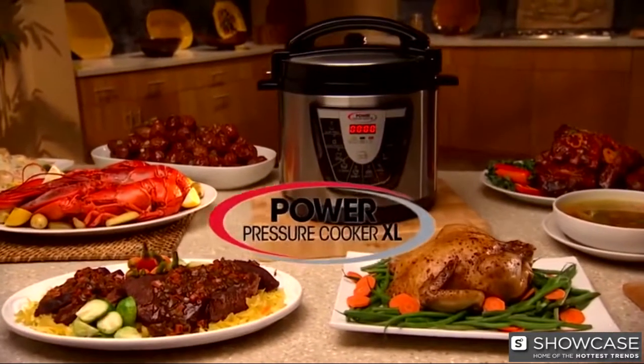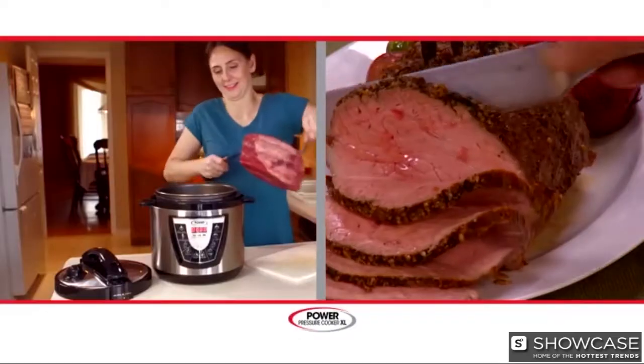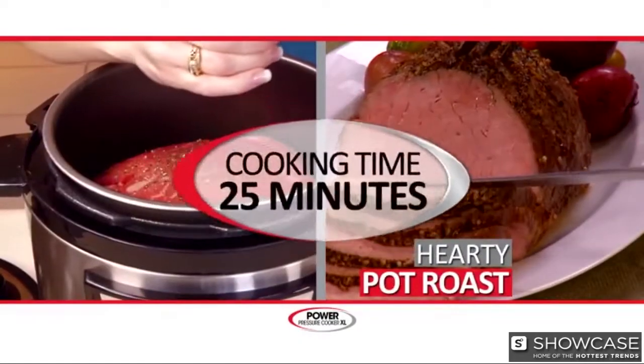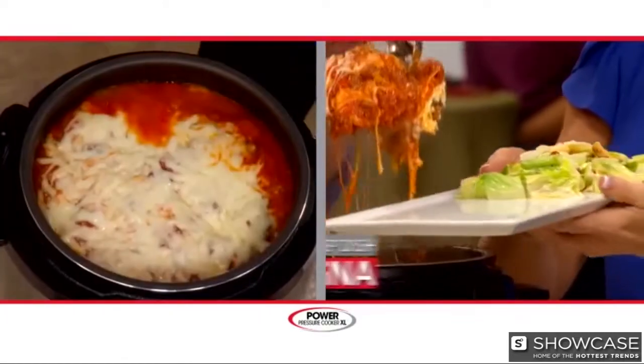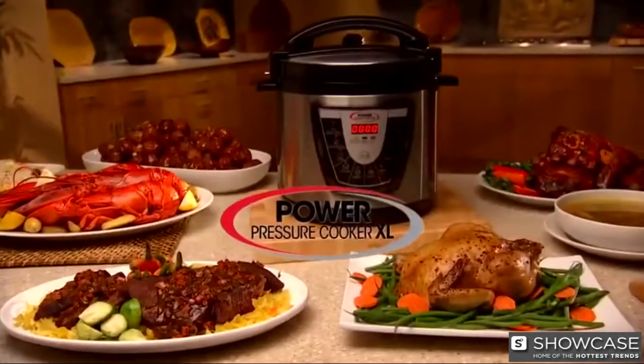Introducing the Power Pressure Cooker XL, the amazing push-button kitchen miracle that lets you prepare that succulent, perfectly-cooked family roast in 25 minutes. Or a pot full of mouth-watering meatballs in 15 minutes. Or how about a classic homemade lasagna oozing with cheese in 20 minutes? This is Power Cooking.